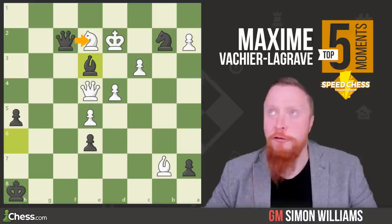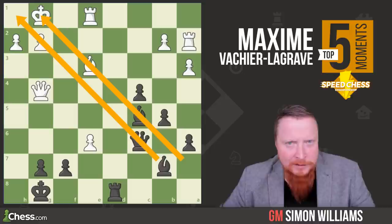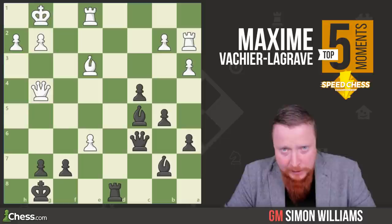Hikaru versus MVL. If you look at this position, you can see that MVL has these kind of devastating diagonals — that'd be a good title for a book, wouldn't it? Devastating diagonals. Bound to be a bestseller. What does MVL now play to use those diagonals and other pieces to start a great counterattack?